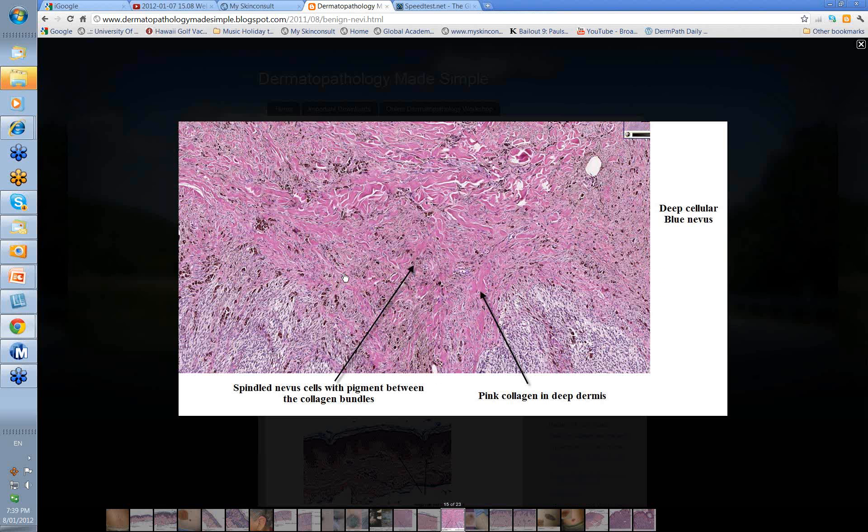Here's another deeper view. You can see a lot more melanin among the spindle cells, pigment between the collagen bundles. You've got this pink collagen in the deep dermis — there's often a reaction between the cells and the surrounding collagen giving you this thicker pink collagen. So this is a deep cellular blue nevus.